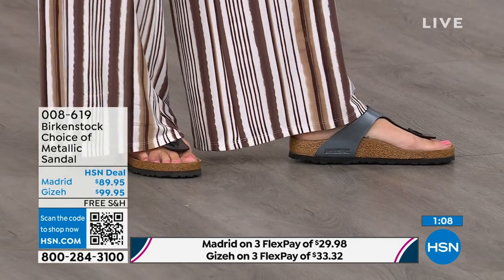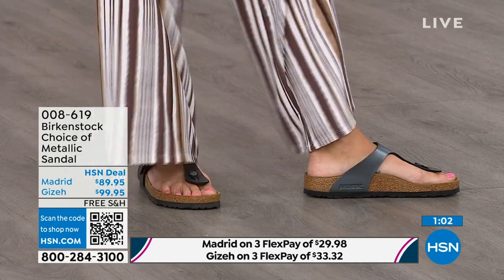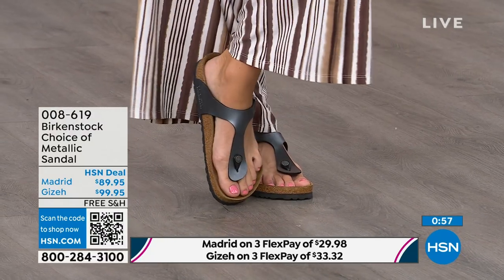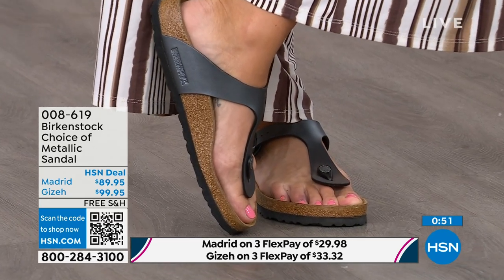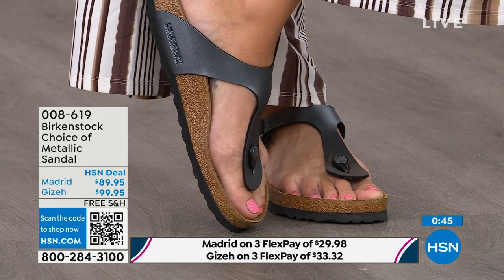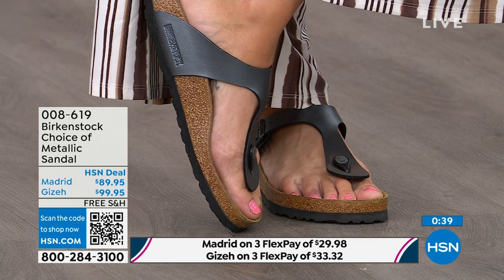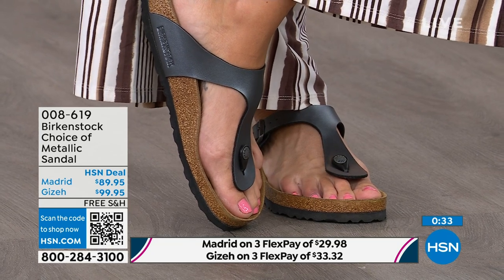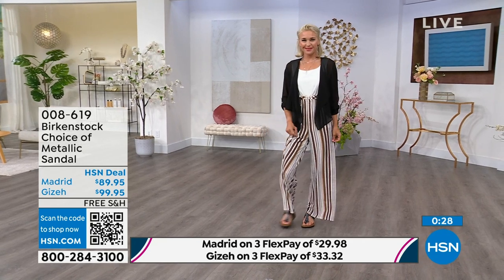Next is the Giza, which you can see on the model right now. This is another really iconic style from Birkenstock — everyone knows and loves the Giza. It's super elegant on the foot, rides up the center, and comes a little higher to keep you held into that footbed. Look how beautiful and slimming it is on the foot. It has a contoured toe post — almost shaved down — so it slips nicely in between your toes. Great option — the Giza is the thong, the Madrid is the slide.